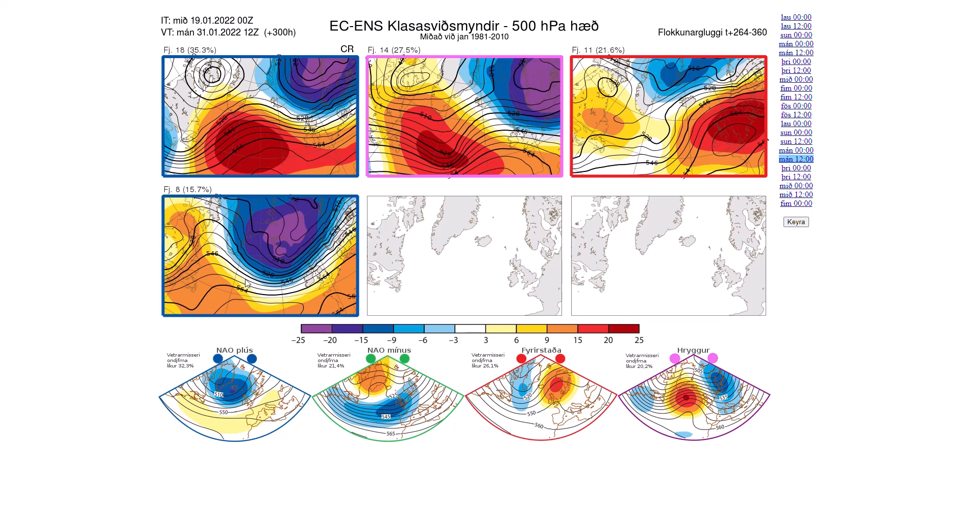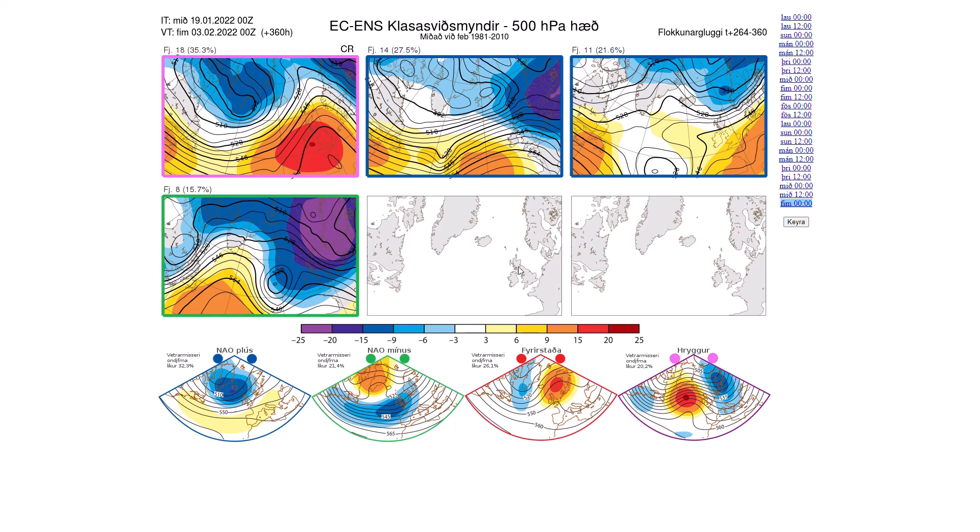Another 11 ensemble members show high pressure over the UK — similar to now. Another eight show westerly winds with high pressure pushing further northwards and more northwest alignment, with the jet stream driving southwards giving generally milder conditions for the UK off a long sea track. With the centres of lows quite close to Iceland and Scotland, wouldn't be surprised to see some named storms in this pattern. Towards the very end, always very similar — high pressure to our south and low pressure to our north. 18 have high pressure over the top, 14 have more northwest-southeast jet stream alignment looking unsettled, 11 show more southerly winds, and eight show generally quite unsettled conditions.